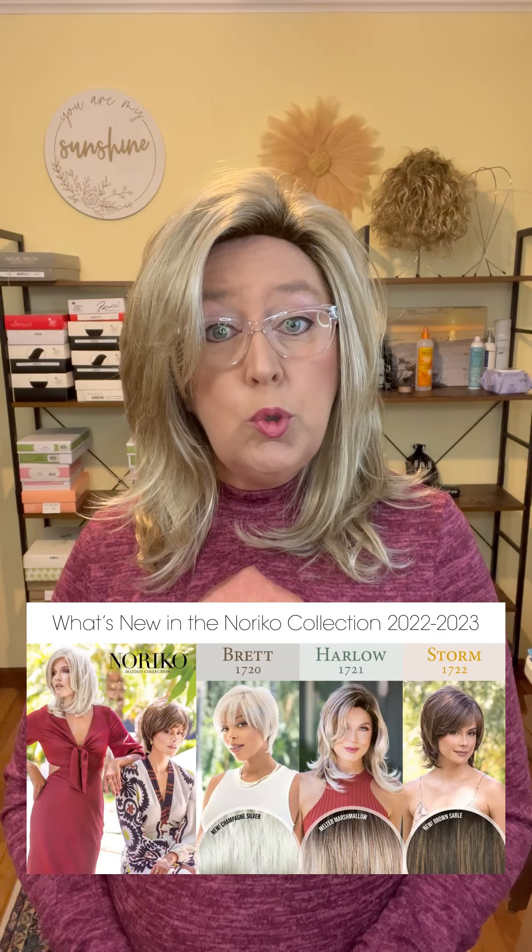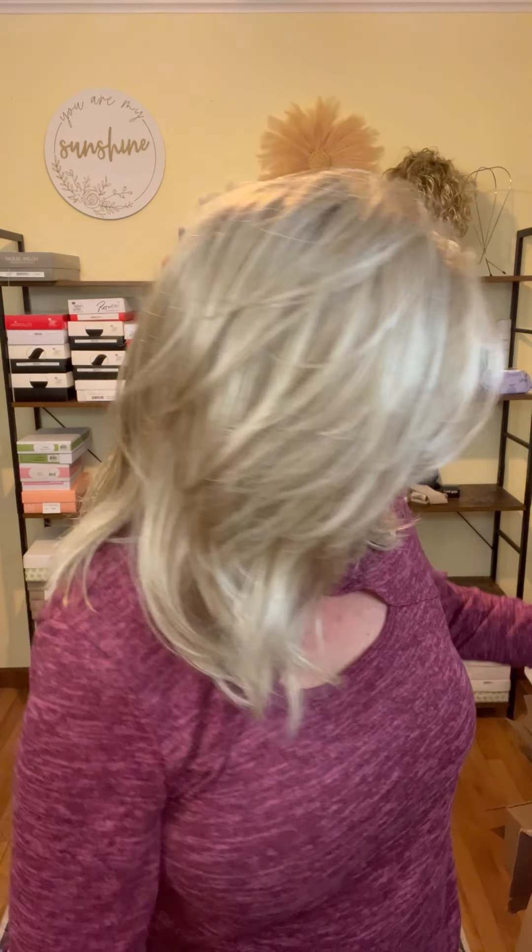Harlow by Noriko is a brand new style — actually one of three just released for fall of 2022. The three new releases are Brett, Storm, and the one I'm wearing, Harlow. This one is in rose gold rooted, which is just a beautiful color. I tend to stick with this same color across my wigs from Noriko, Renea Paris, and Amore because I know what I like and I know what I'm going to get.